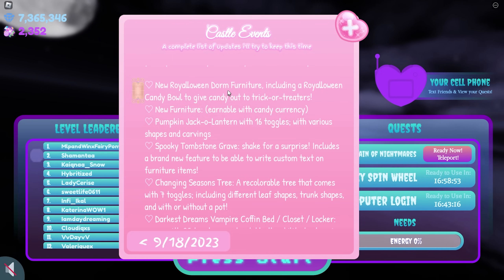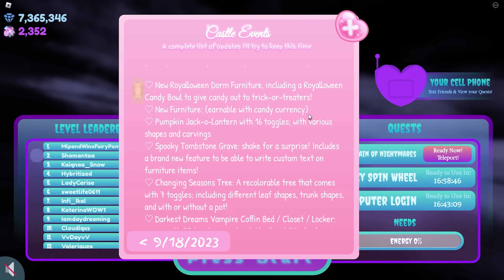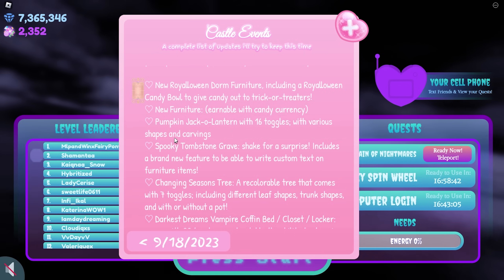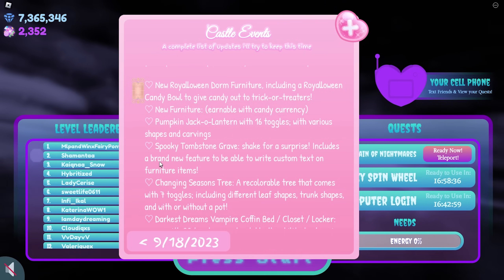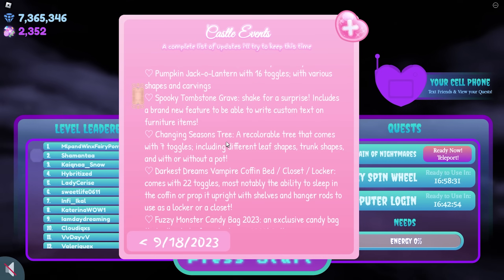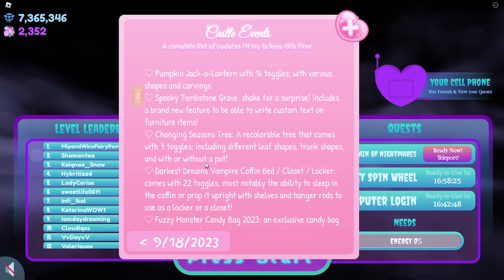New Royalloween dorm furniture, including a Royalloween candy bowl to give candy out to trick-or-treaters. New furniture earnable with candy currency: Pumpkin Jack-o'-lantern with 16 toggles with various shapes and carvings. Spooky Tombstone Grave — shake for a surprise — includes a brand new feature to write custom text on furniture items. Changing Seasons Tree, a recolorable tree that comes with 7 toggles, including different leaf shapes, trunk shapes, and with or without a pot.